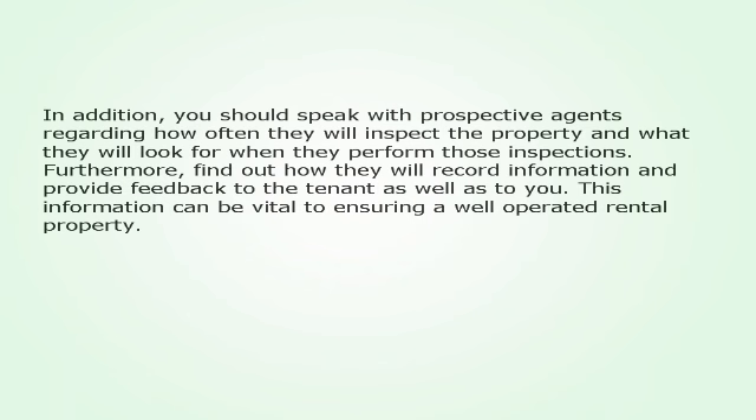In addition, you should speak with prospective agents regarding how often they will inspect the property and what they will look for when they perform those inspections. Furthermore, find out how they will record information and provide feedback to the tenant as well as to you. This information can be vital to ensuring a well-operated rental property.